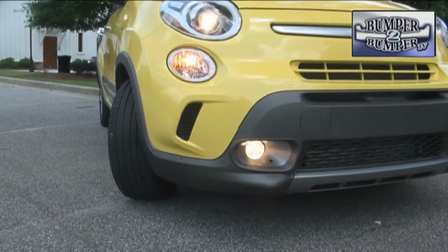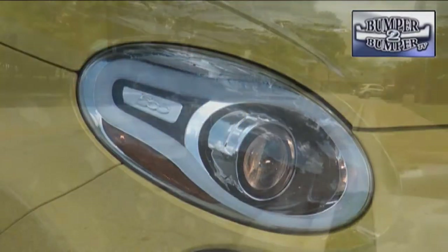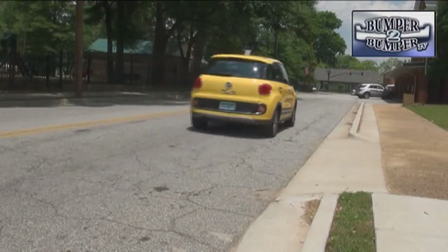For Fiat, the 500L gives the brand a boost with a larger platform to offer drivers in North America, while retaining the concept and image of a small, nimble, European-styled vehicle.